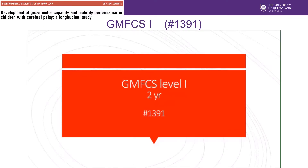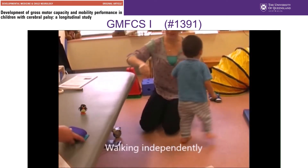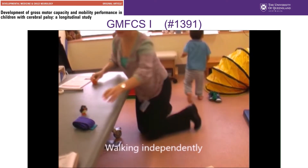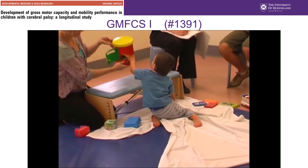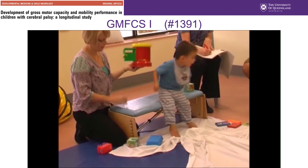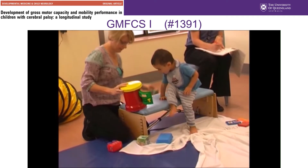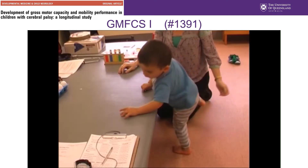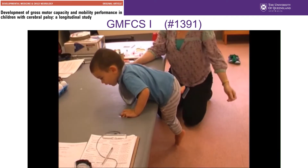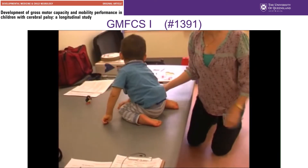I'd like to show you videos now of five different children, one child from each GMFCS level. These children all remained fairly stable in their gross motor function classification levels. Stability of GMFCS levels in this cohort was 73%, so there were children who did change GMFCS level, but the children whose videos we're going to look at now were pretty stable.